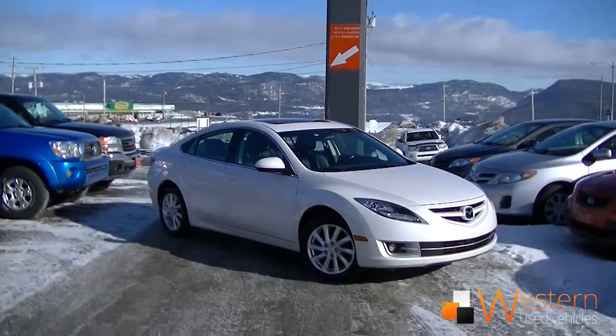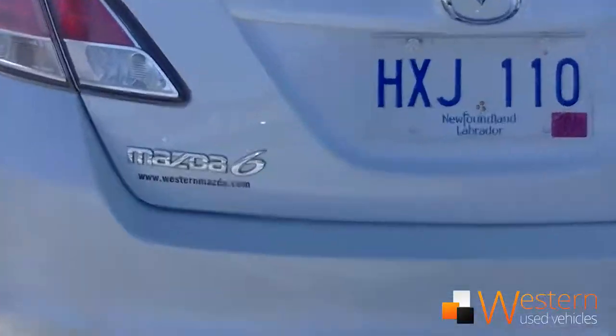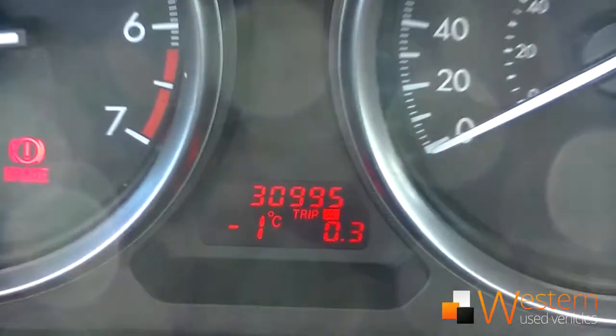Howdy folks, Zach Thomas here at Western News. We just got this 2013 Mazda 6 GT with 31,000 kilometers on it.